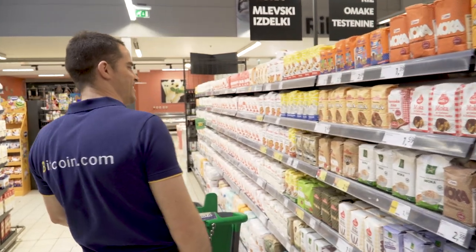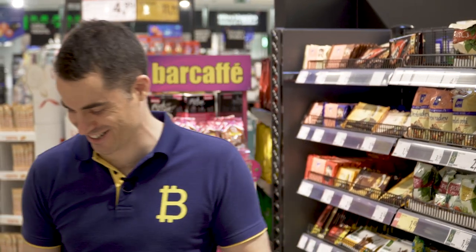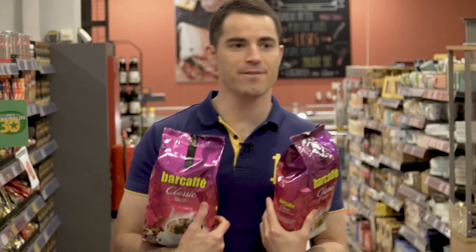I don't know what half this stuff is, I can't read it. It's for cooking chocolate — a big chocolate bar for cooking. This brand of oatmeal is available for Bitcoin Cash. I think I might have to move to Slovenia, this is so much fun. Coffee for Bitcoin Cash — we've been talking about that for decades.